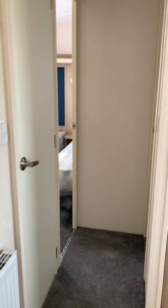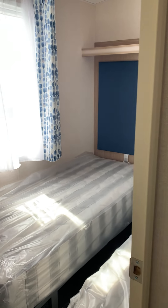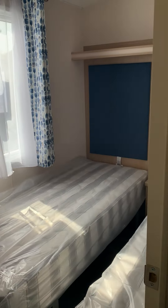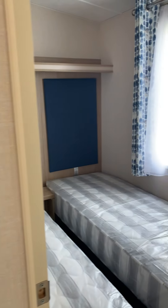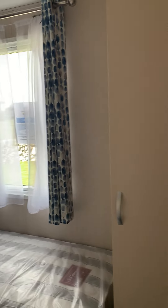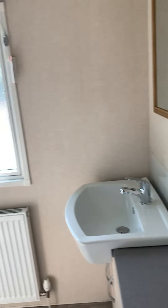On one side of the caravan, we have the two twin rooms, as well as the shower room.